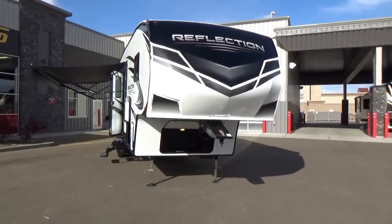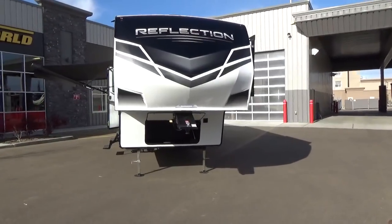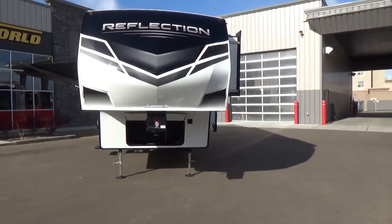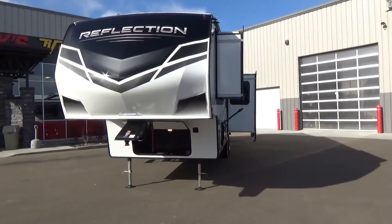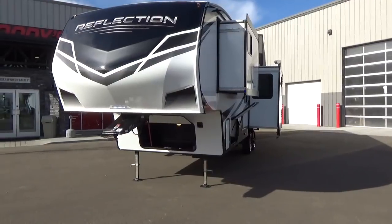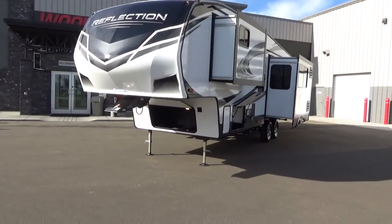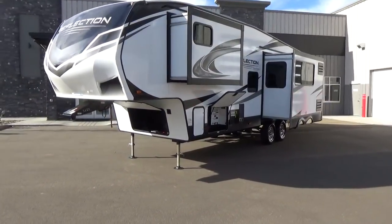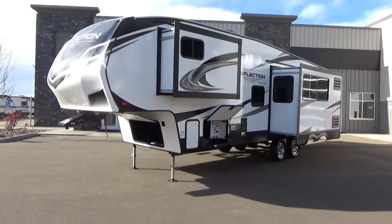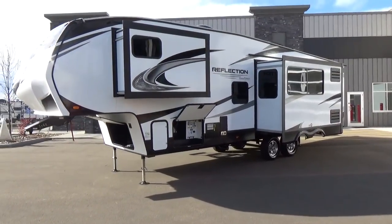Not only is it a floor plan change, but we've got a body style change — the exterior look, the colouring, the interior cabinetry, countertops. Grand Design has done a full redesign on the ever-popular 28BH. The trailer actually got a little bit longer because through feedback — Grand Design's always listening to their customers — people wanted more floor space in the bunk room. That's where they grew the trailer.